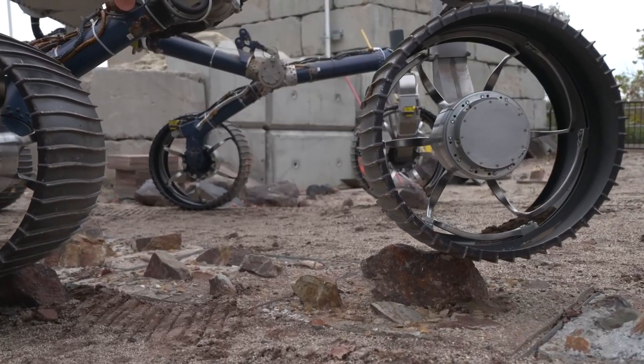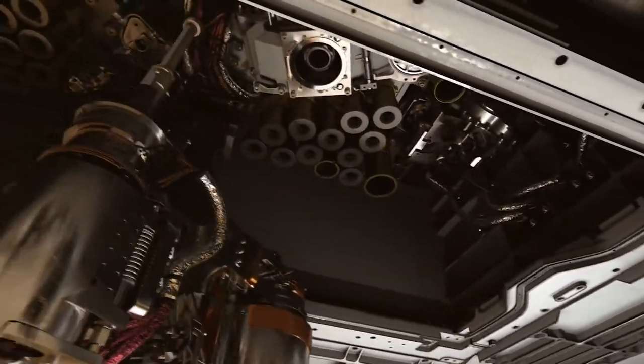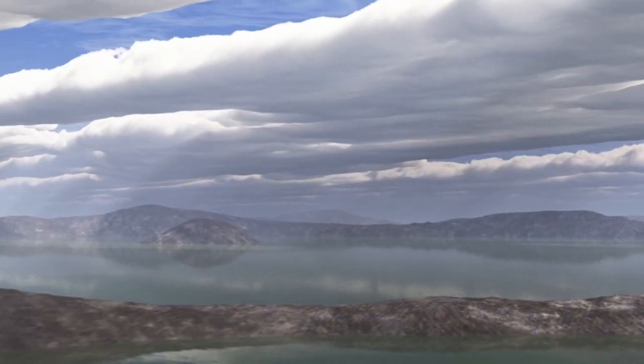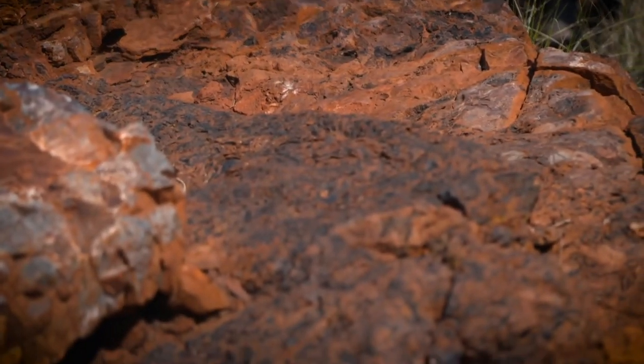Equipped with durable custom-built wheels, two robotic arms, and a whole suite of science instruments both inside and out, Perseverance will rove across the surface of Mars in search of evidence that ancient life might have existed in the past. The Mars 2020 rover will be seeking signs of ancient life in the ancient rocks of Mars, looking for things that we call biosignatures — signs that ancient life might have been there in the past.